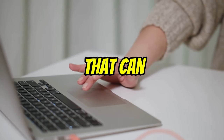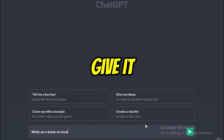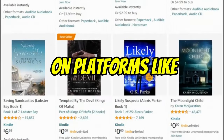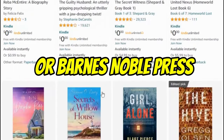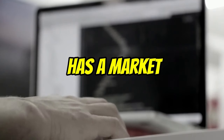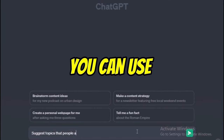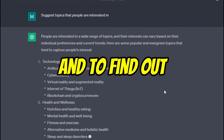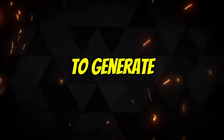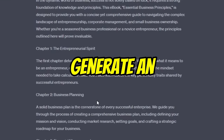ChatGPT is a powerful AI tool that can be used to write high-quality e-books quickly and easily. All you need to do is give it a topic, and it will generate a well-written and informative e-book for you. You can then sell your e-book on platforms like Amazon KDP or Barnes and Noble Press. It's important to choose a topic that you're passionate about and that has a market. Once you've chosen a topic, you can use ChatGPT to generate your e-book by simply giving it a topic and a desired length.